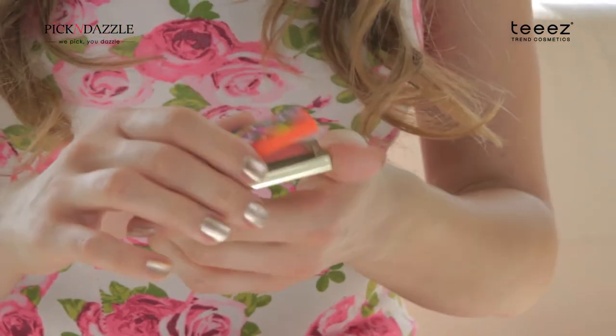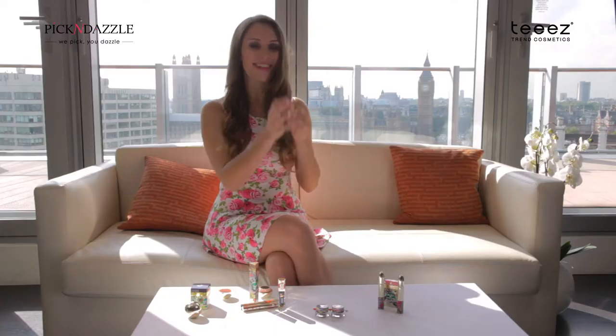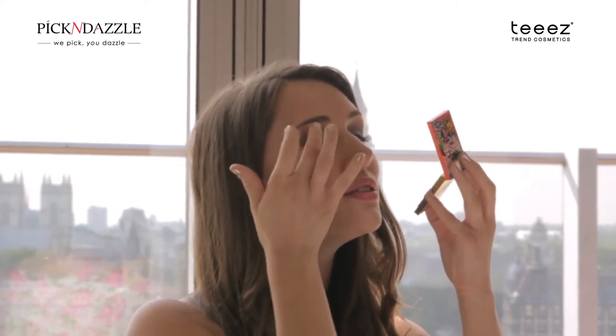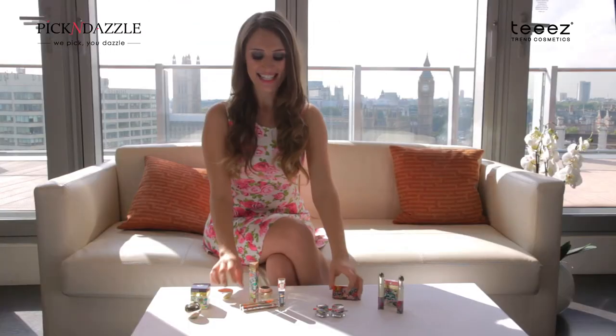I'm going to pop a little bit on now. I'll just use my finger to keep it quick and easy, but of course you can use a brush as well. I'll pop it on there just straight across the eyelid. And I can see as I've put it on it's got a more purple tint now. So that's the eyeshadow Spectrum of Stars.